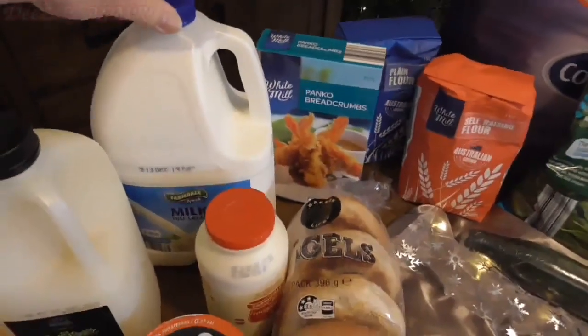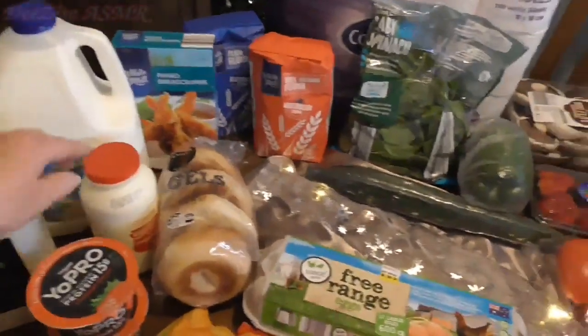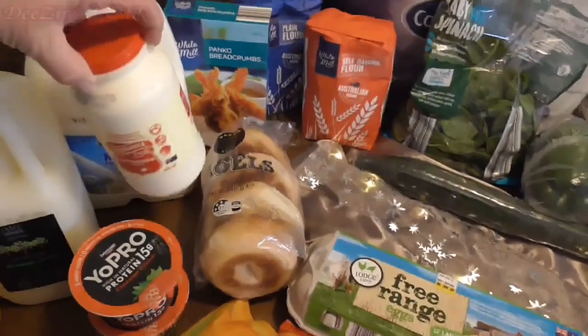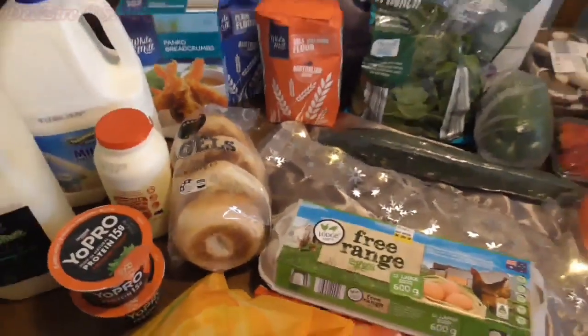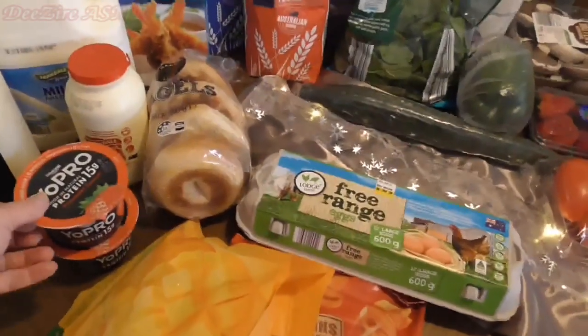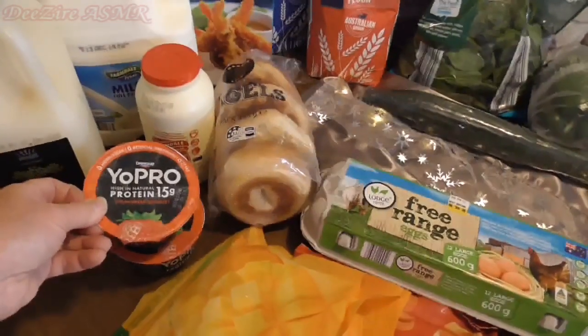There's some milk for hubby — that's the big three litre. I have some cream because I want to make some scones. I have some yogurt for myself; sometimes I have this for either breakfast or lunch with some fruit and nuts.